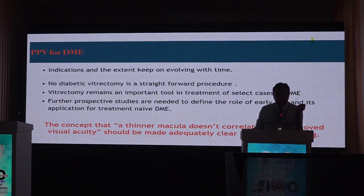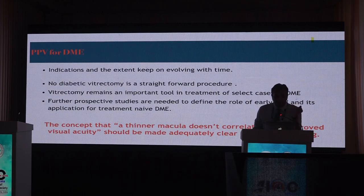Indications and extent of these surgeries evolve with time, technology, and our viewing systems. Diabetic vitrectomy is not a straightforward procedure. Vitrectomy is an important tool in select DME cases — especially those with physical traction like TPHM, VMT, or ERM — but for treatment-naive DME, further prospective studies are needed to define its role. The bottom line: patients should be counselled that even if foveal contour is restored, a thinner macula does not necessarily correlate with improved visual acuity.